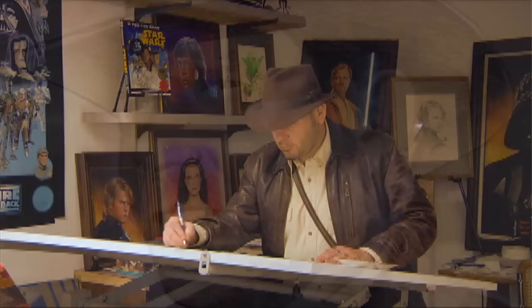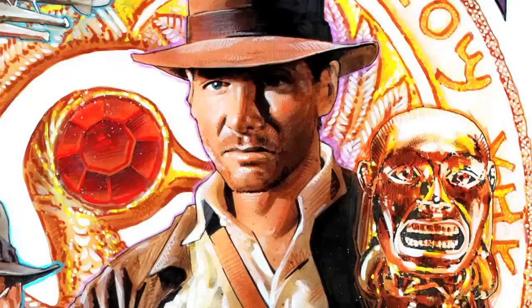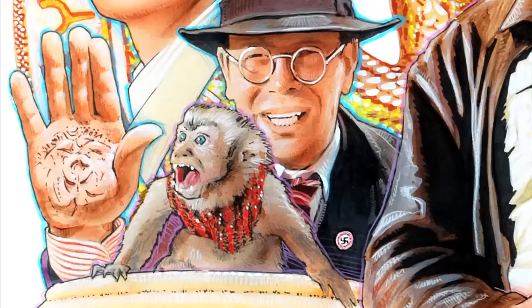I've been a ginormous Indy fan since the first time I saw Raiders of the Lost Ark. Still today, in my mind, it's the perfect movie. Indy is amazing, of course, but so are all of the supporting characters and storylines. Raiders definitely defined how great an action-adventure movie could be.